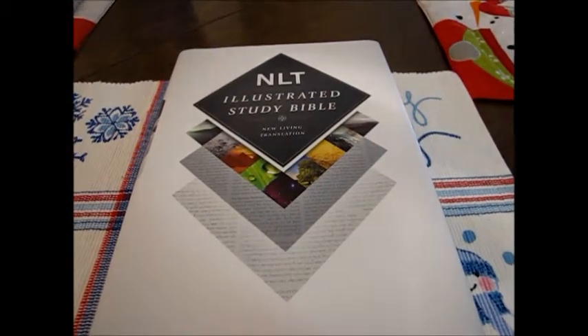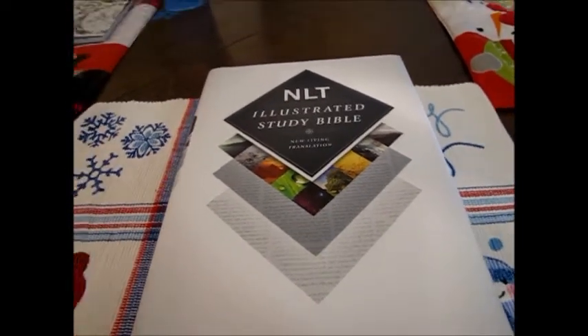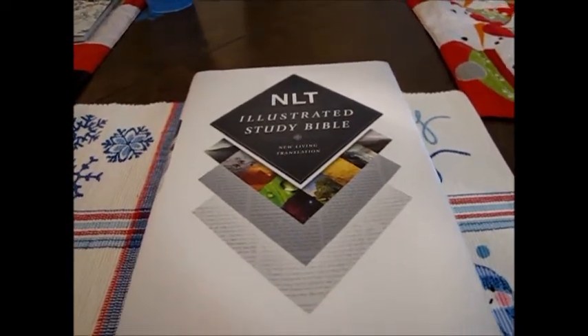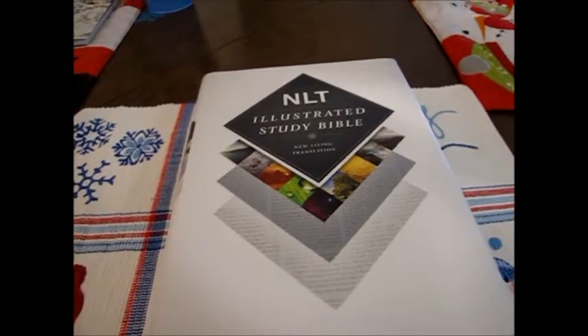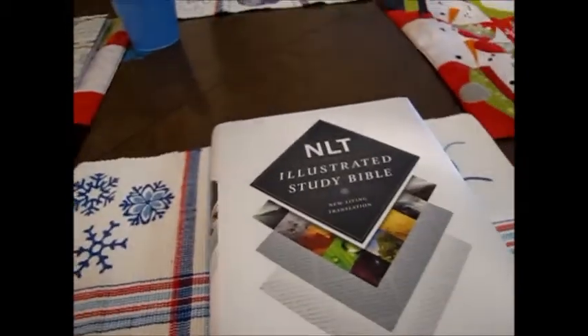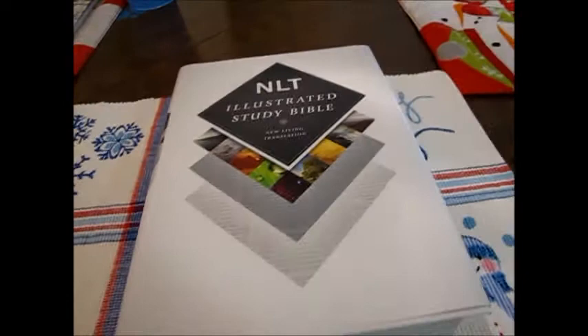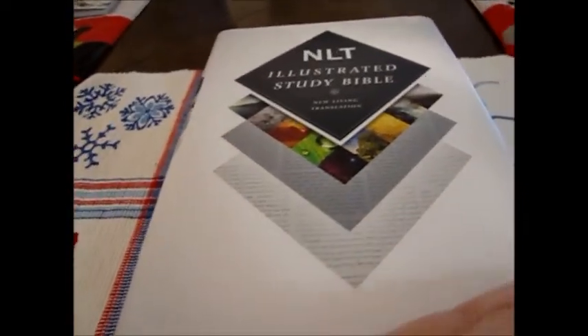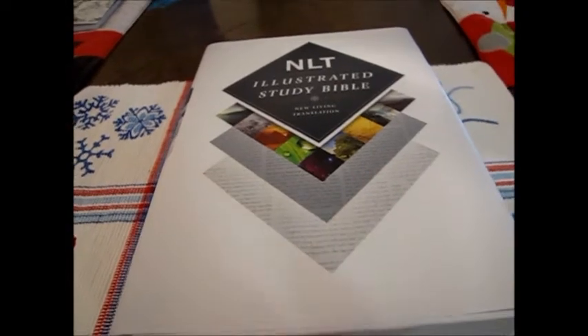Hey everyone! I thought it would be fun to do a video review because I've got this really cool Bible, the NLT Illustrated Study Bible, which is the New Living Translation from Tyndale House, that they have sent me to check out. And I love Bibles, as you guys well know. I thought it would be fun to do the video because there are so many really cool features.